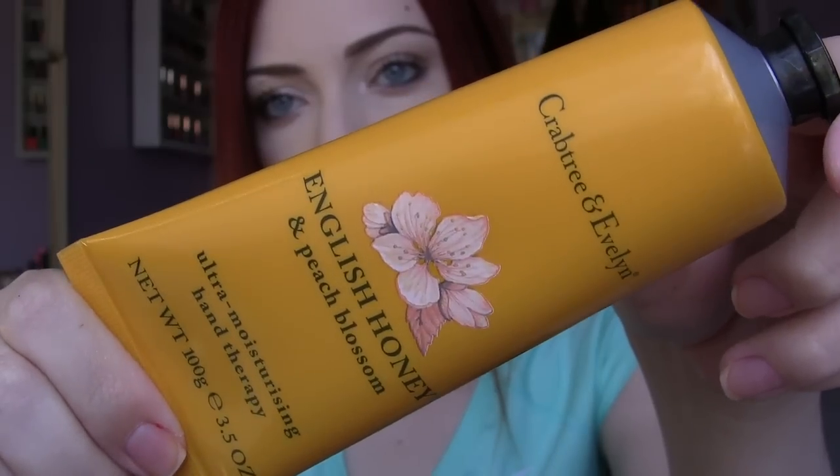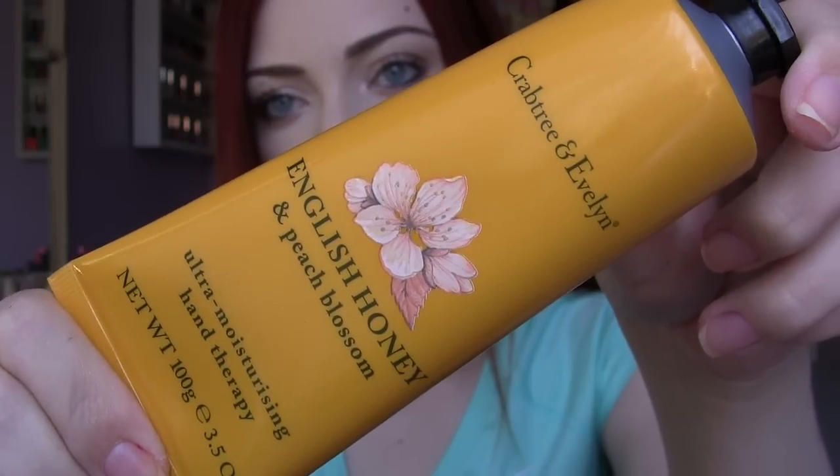I got very lucky and found a full-size hand cream from Crabtree and Evelyn, which I never see at my Marshall's. This is the English Honey and Peach Blossom scent and it smells so good. I don't think I've ever had a hand cream that has been as rich and conditioning as this one. I've already started to use it a little bit.